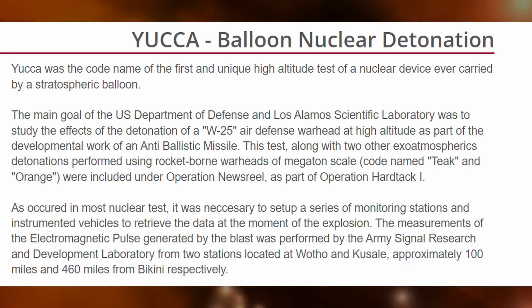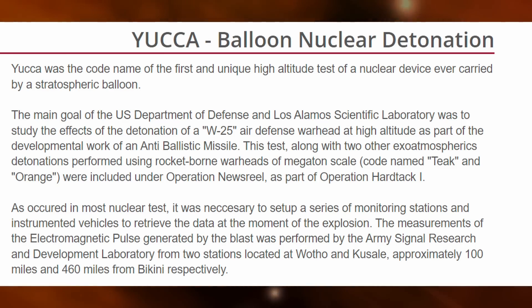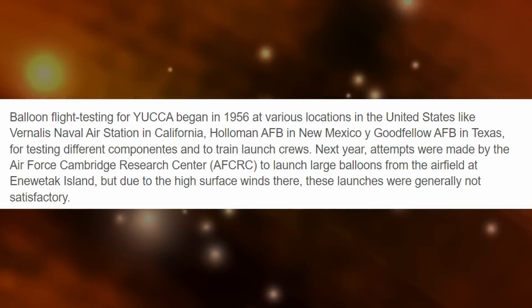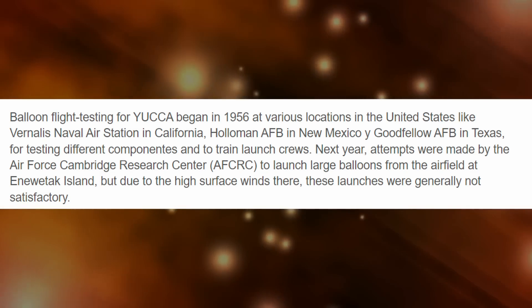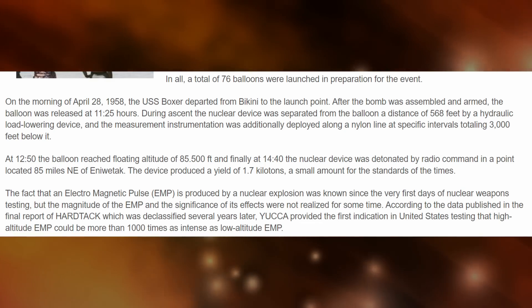As occurred in most nuclear tests, it was necessary to set up a series of monitoring stations and instrumented vehicles to retrieve data at the moment of the explosion. Measurements of the electromagnetic pulse generated by the blast were performed by the Army Signal Research and Development Laboratory from two stations located at Wotho and Kusaie, approximately 100 miles and 460 miles from Bikini, respectively. Balloon flight testing for Yucca began in 1956 at various locations in the United States, like Vernalis Naval Air Station in California, Holloman Air Force Base in New Mexico, and Goodfellow Air Force Base in Texas. In all, a total of 76 balloons were launched in preparation for the event.